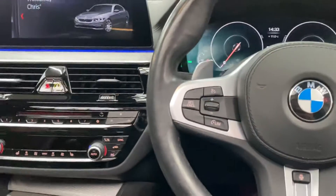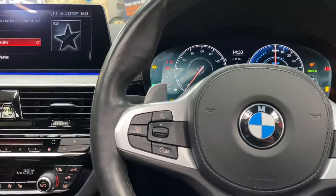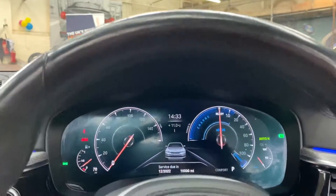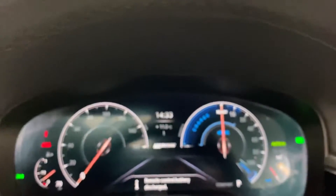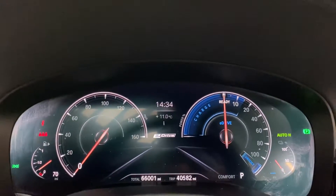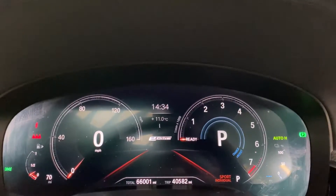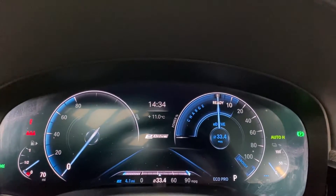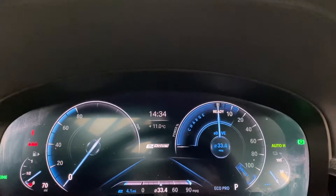Inside, the 5 Series interior is always impressive — a very comfortable place to be, packed with technology. The e-Drive versions are no different. You've got a lovely digital display with the e-Drive dashboard. Click Sport and you get a different look including a large digital speedo. Eco Pro mode gives another look, and you have multiple e-Drive modes including Max e-Drive.